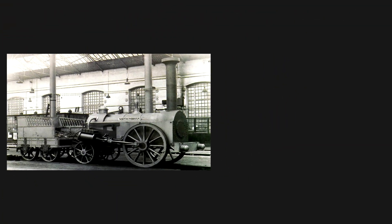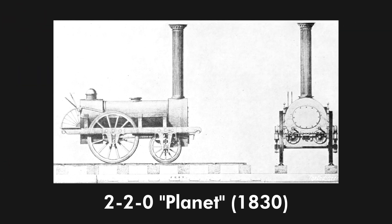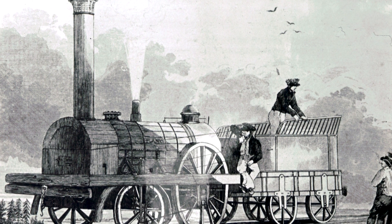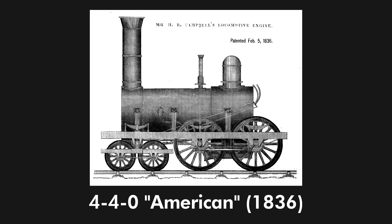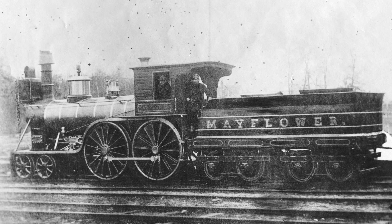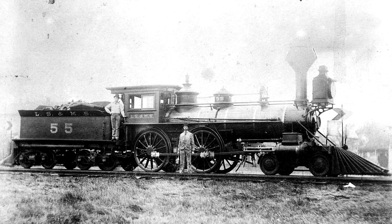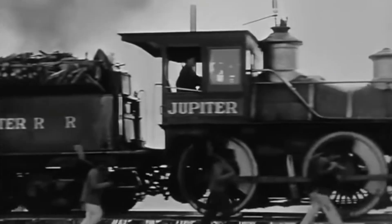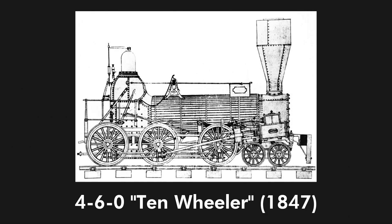The 2-2-0 Planet type was first used on the Liverpool and Manchester's Planet locomotive in 1830, another step towards the modern steam locomotive design with the addition of a steam dome. The famous 4-4-0 American type was developed in 1836 by Henry Rowe Campbell for the Germantown and Norristown Railway. Increased power, stability, and overall size led this type to be incredibly popular in the following decades, spreading all across railroads in the United States, and thus it was deemed the American type.